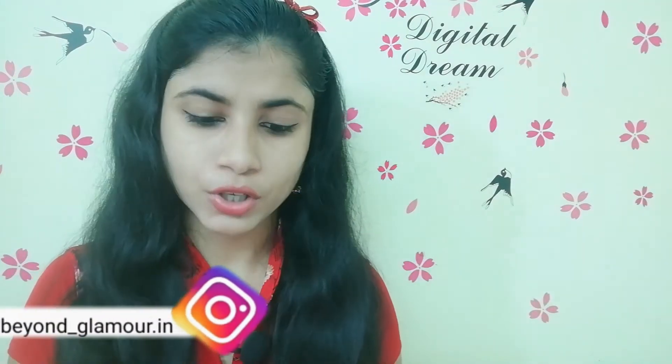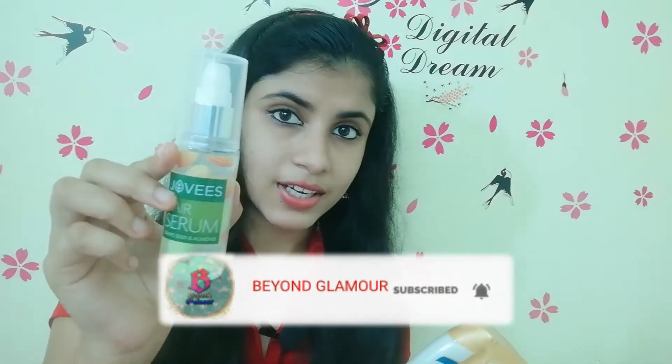Hi friends, welcome to Beyond Glamour channel. Today we have three products to introduce: a shampoo, a conditioner, and a hair serum. These three products are suitable for oily hair types, and you can use them whether or not you use chemical treatments. Now we are going to look at the important qualities of our products.